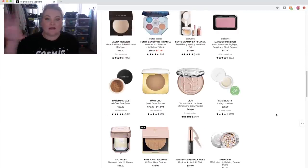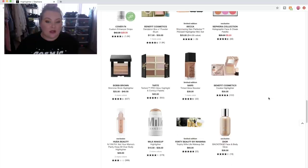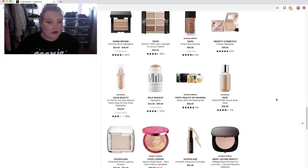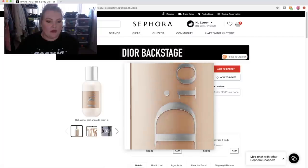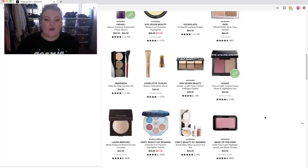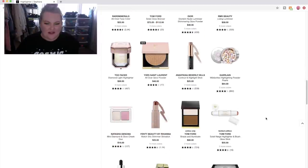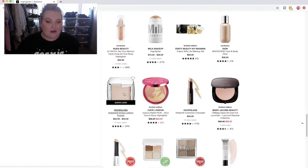Let's move on to highlighter. I actually still need to pick out a setting spray because I do that before I use highlighter. But we'll move on to highlighter first. I want this Hollywood Flawless Filter so bad — but I don't really want to use it as a highlighter. I'm just going to add it to my basket anyway because in reality I want that product so bad. Some highlighters on my ongoing list: I really want the Laura Mercier Matte Radiance Baked Powder.